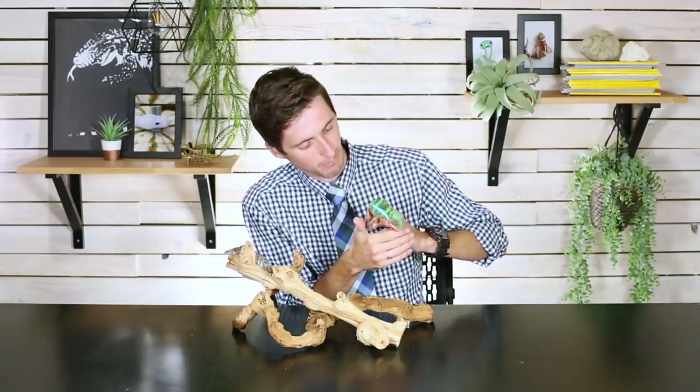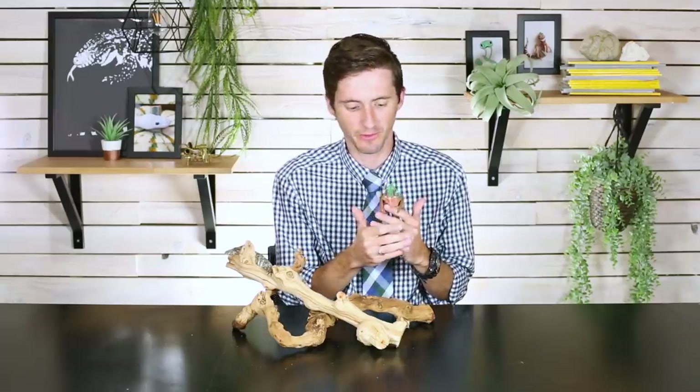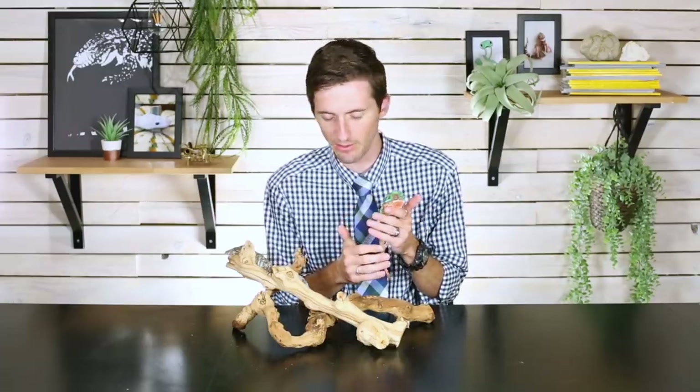I want to take just a moment to talk about this specific chameleon, because I am actually borrowing this chameleon from Animal Ark in Orem, Utah, which is one of the great pet stores. There are good pet stores and there are bad pet stores, and this is one of those really great pet stores. They carry a wide variety of different exotic reptiles and other animals, and they ship all over the United States.